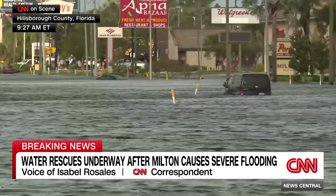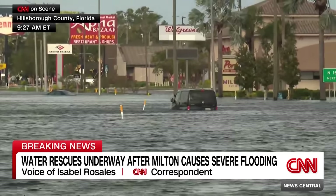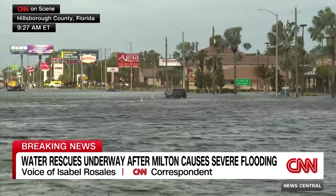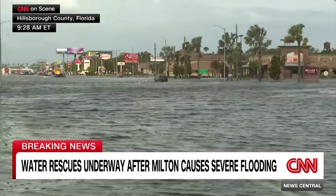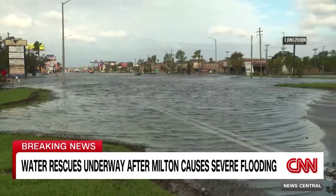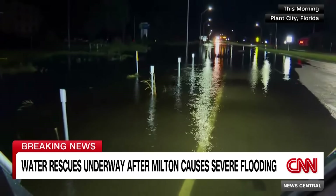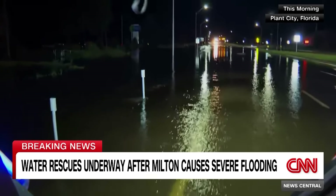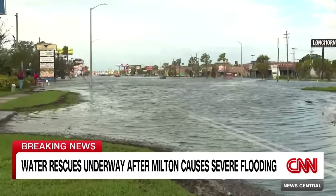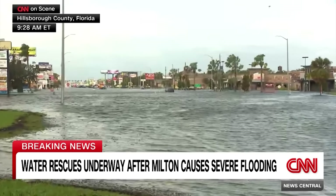What caught Sheriff Chad Chronister by surprise was how many areas of Hillsborough County - areas that would normally never dream of flooding - suddenly left people blindsided. In Plant City, guests at a Holiday Inn woke up sloshing through water on the ground floor. They weren't in evacuation zones A or B; they were inland, never anticipating the flooding would reach them.